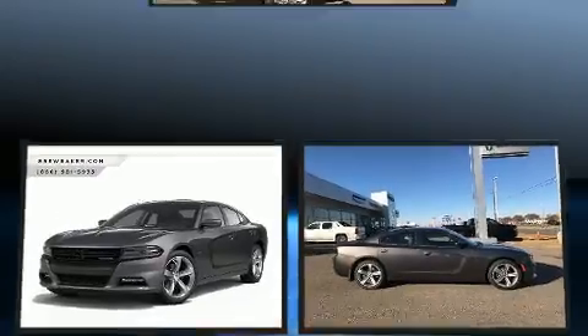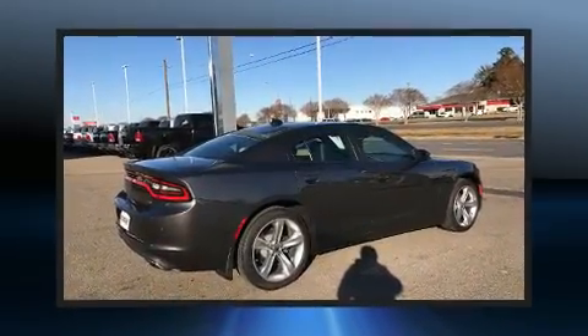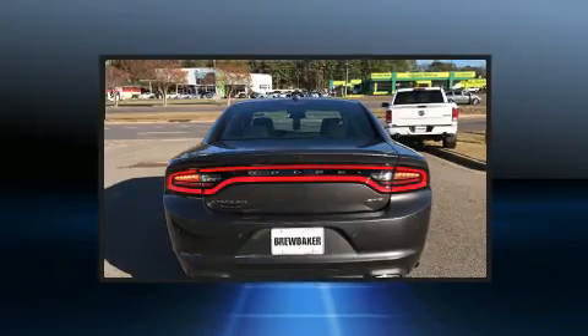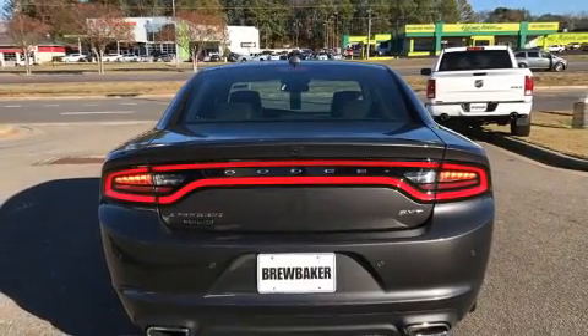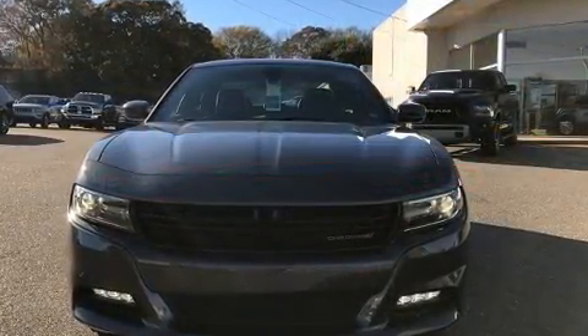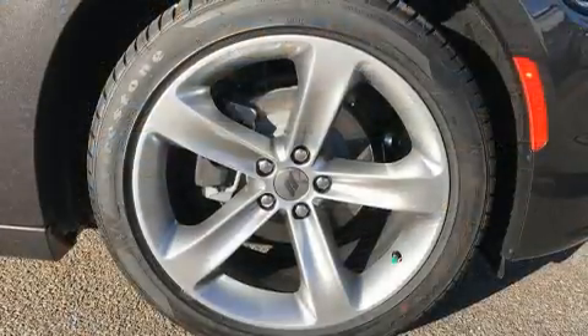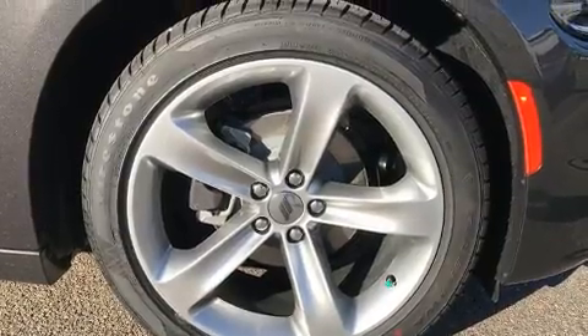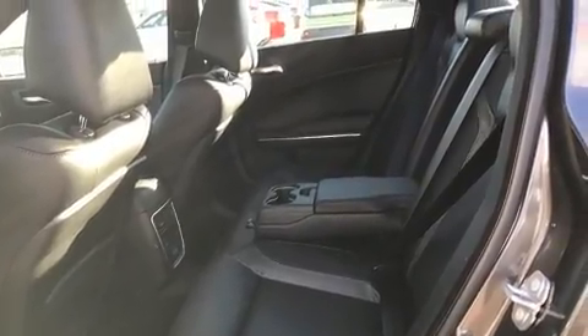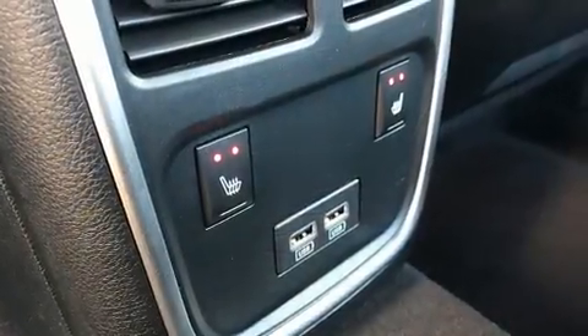It features an automatic transmission, rear-wheel drive, and a refined six-cylinder engine. Top features include front dual-zone air conditioning, leather upholstery, voice-activated navigation, an automatic dimming rear-view mirror, a blind-spot monitoring system, heated and ventilated seats, and power seats. With high-intensity discharge headlights illuminating your path, you'll always appreciate maximum visibility.